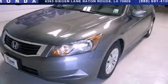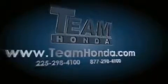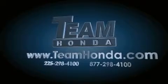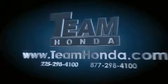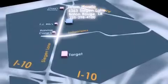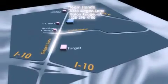We invite you to contact us today to learn more about this vehicle. Our inventory is always available to you on our website at teamhonda.com. To receive special internet pricing for this vehicle, or if there's anything else we can do to assist you, please call us or visit our showroom at 6363 Segan Lane in Baton Rouge, and a sales representative will be happy to assist you.